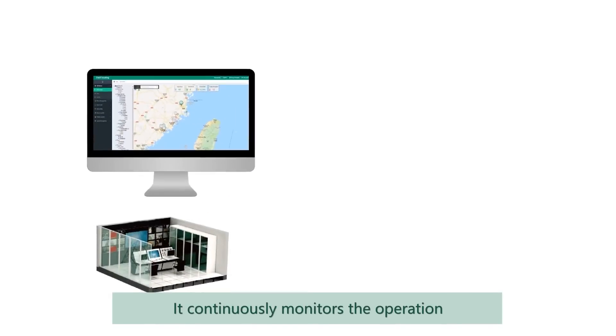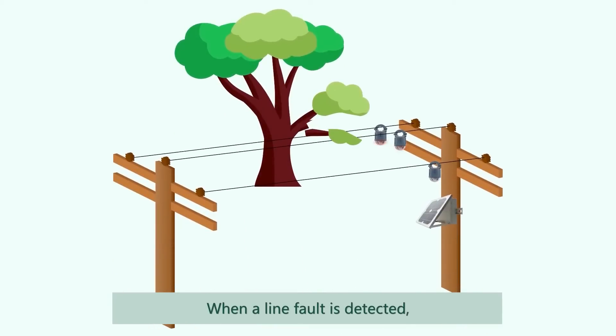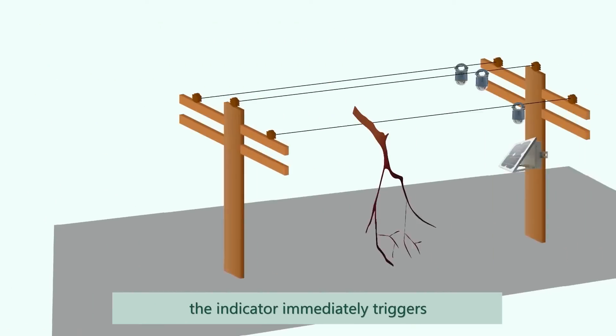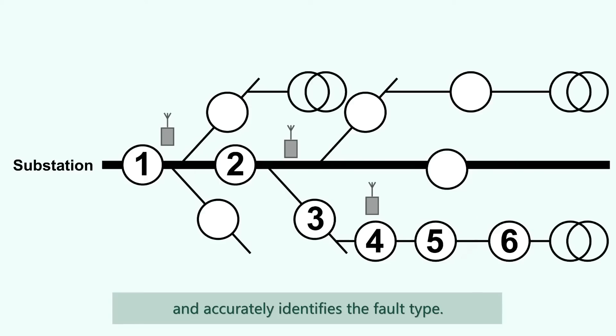It continuously monitors the operation of power line in real time. When a line fault is detected, the indicator immediately triggers the mechanical flag and LEDs and accurately identifies the fault type.